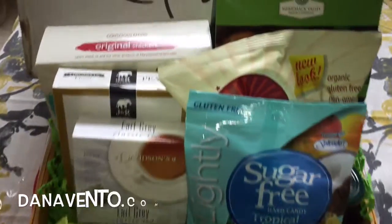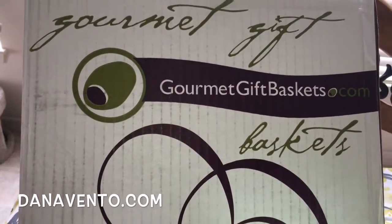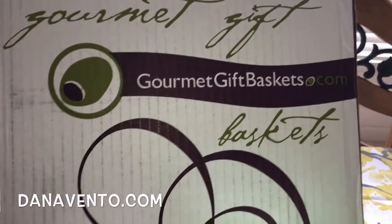Hey guys, it's Dana, and while Easter is right around the corner, are you shopping still for Easter baskets? A lot of us have people in their lives that have gone low sugar count, like myself, their grandparents, even kids.